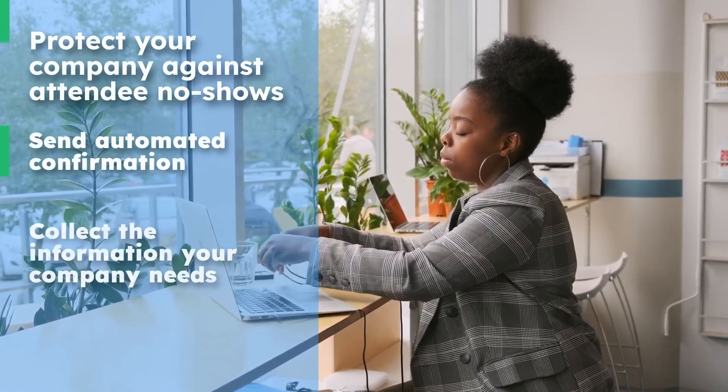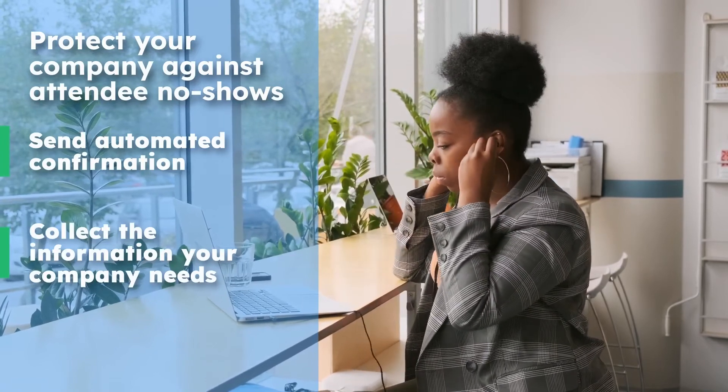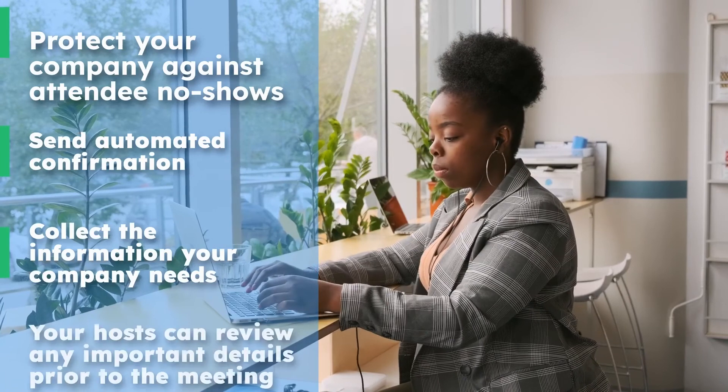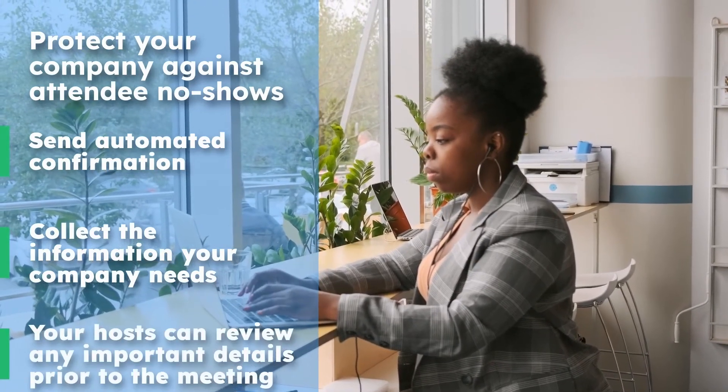Collect the information your company needs during the scheduling process. This ensures your hosts can review any important details prior to the meeting.